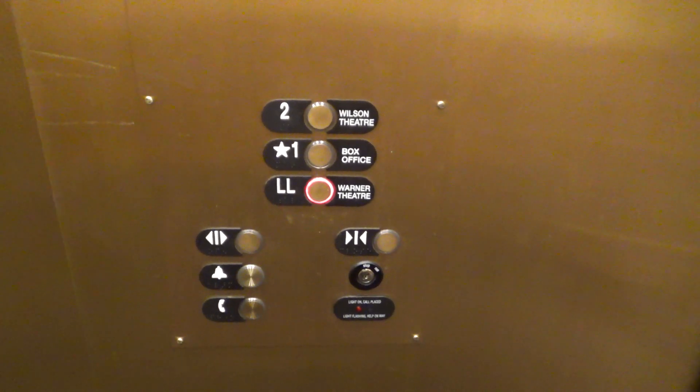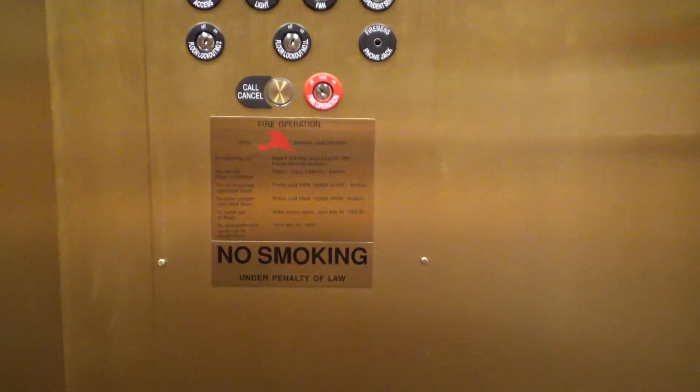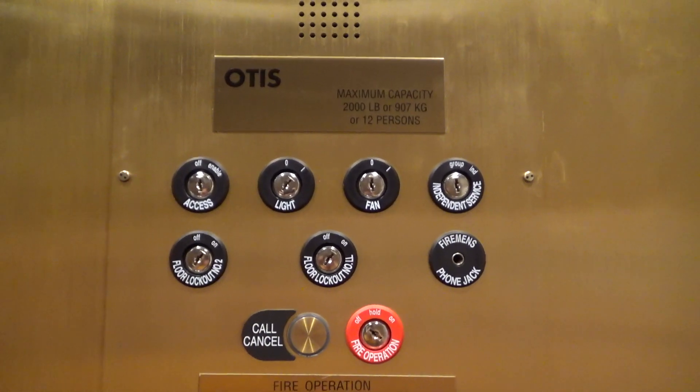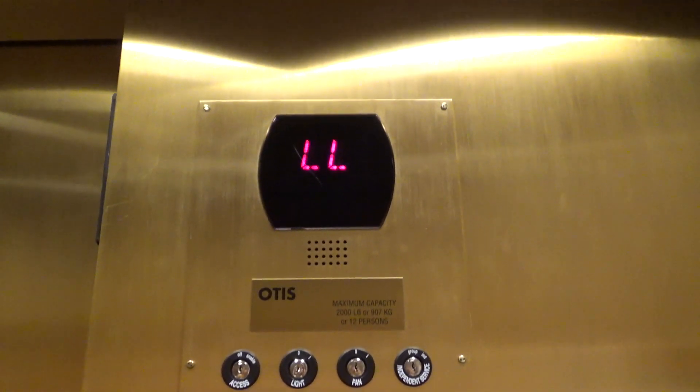So here's your fixtures. Firefighter's operation. Look at all these key switches — holy cow. And your indicator will appear. That's a big deal.